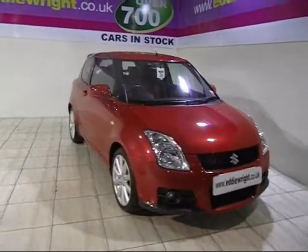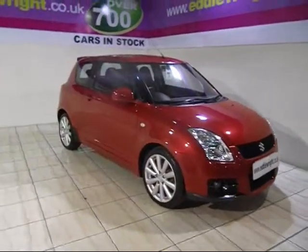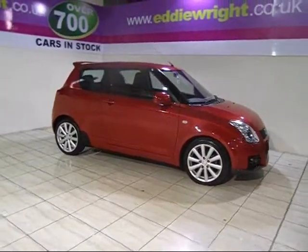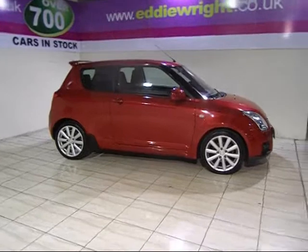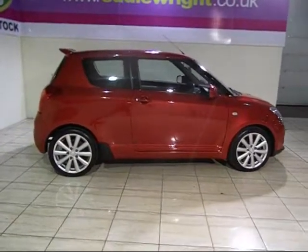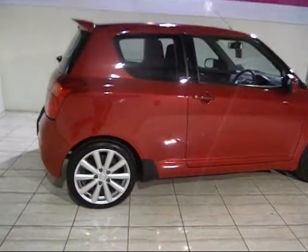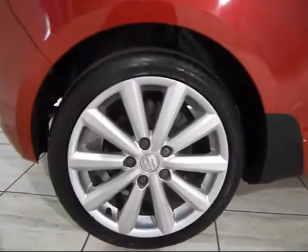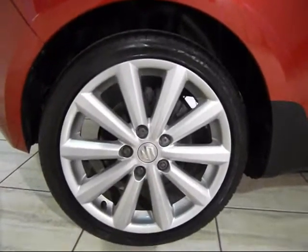Over 700 immaculate used cars in stock from the region's biggest car supermarket, all available at unbeatable prices. Yes, at Eddie Wright, our price promise means we can't be beaten for price and quality. That's the total peace of mind you get from a family run company that's been serving the area for over 80 years.